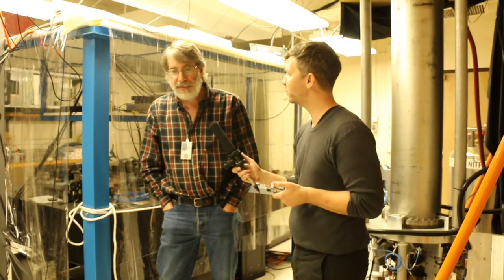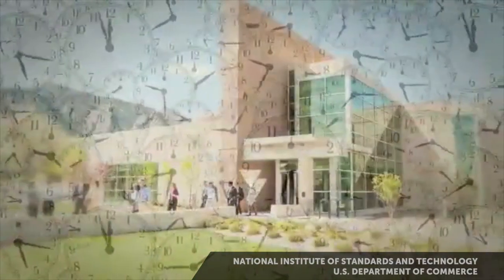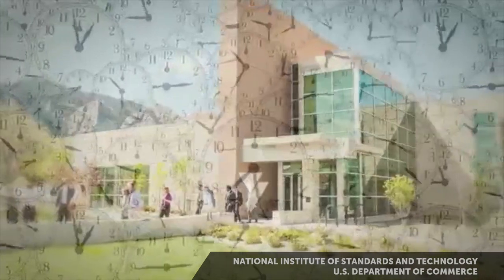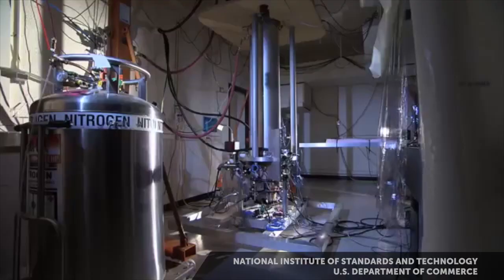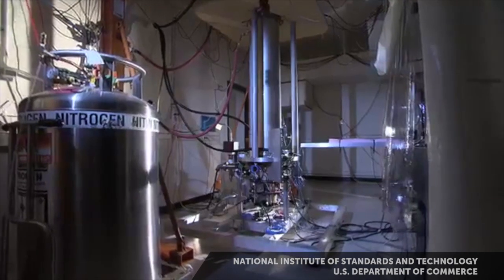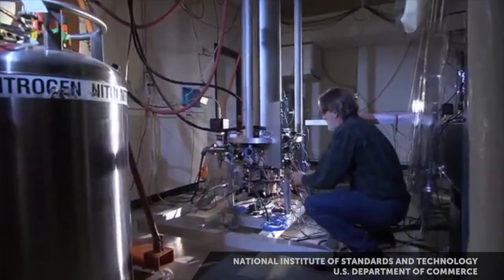My name's Steve Jeffords, and I'm the guy who's responsible for the group designing and building primary frequency standards at NIST. The National Institute of Standards and Technology, or NIST, is constantly working to build better clocks. NIST's new atomic time standard, the F2 Fountain Clock, is the most accurate clock of its kind in the world.